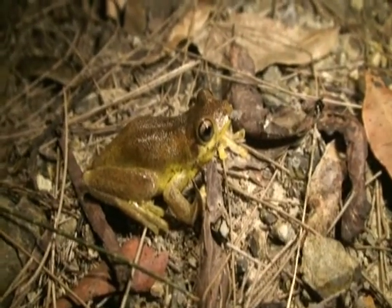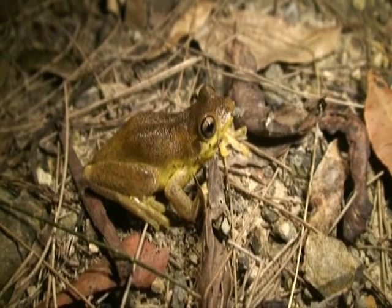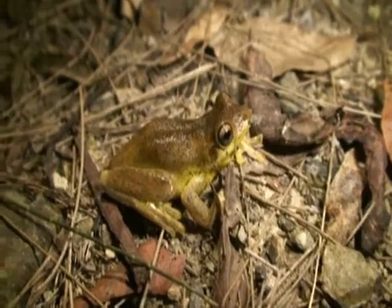He doesn't like that. Look at this beauty. Again, I'm not sure what he is. He looks like an emerald spotted tree frog. I think he's the other type, similar to an emerald spotted.